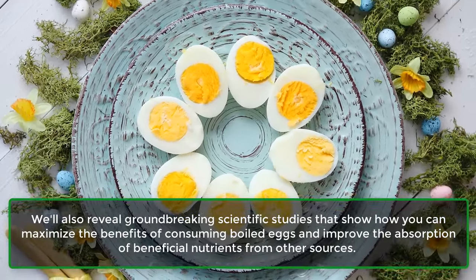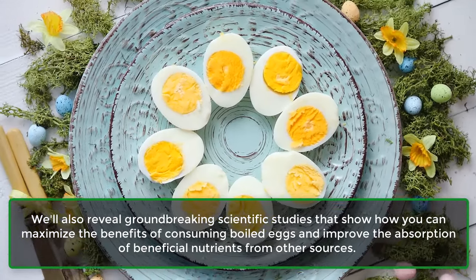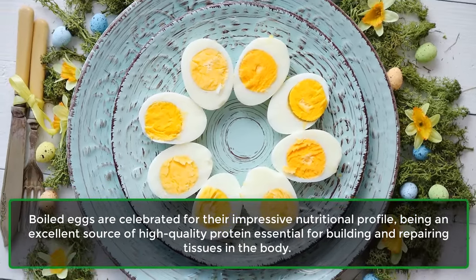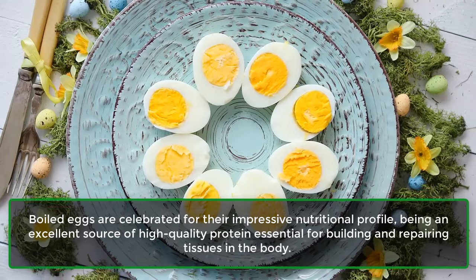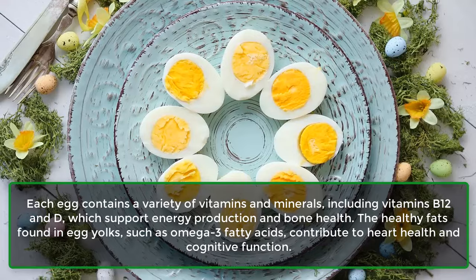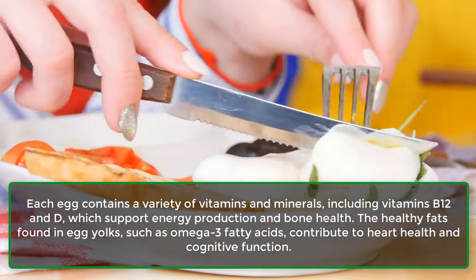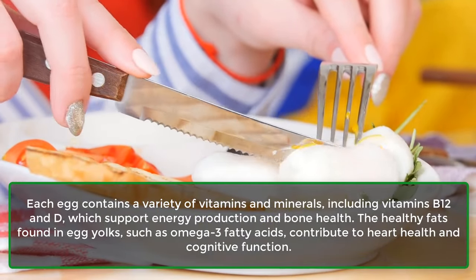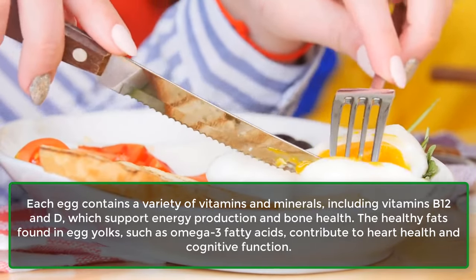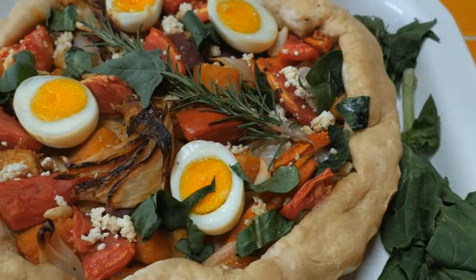By the end of this video, you'll have a clear understanding of when to avoid boiled eggs and how to use them wisely. We'll also reveal groundbreaking scientific studies that show how you can maximize the benefits of consuming boiled eggs and improve the absorption of beneficial nutrients from other sources. Boiled eggs are celebrated for their impressive nutritional profile — an excellent source of high-quality protein, vitamins B12 and D, healthy fats like omega-3 fatty acids, supporting energy production, bone health, heart health, and cognitive function.